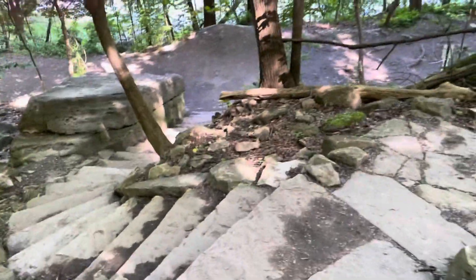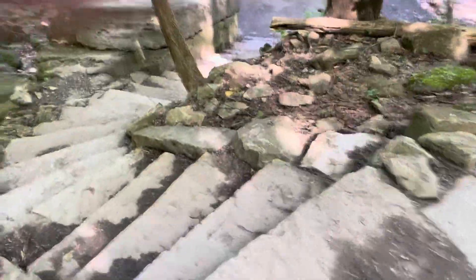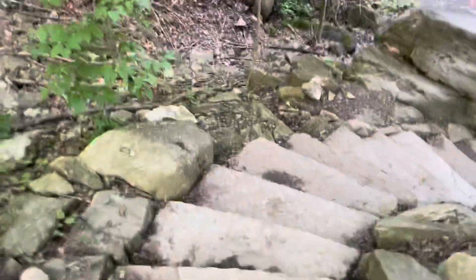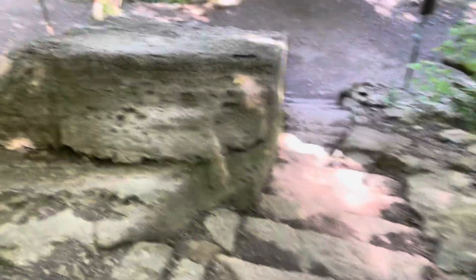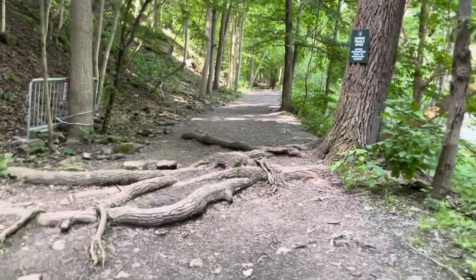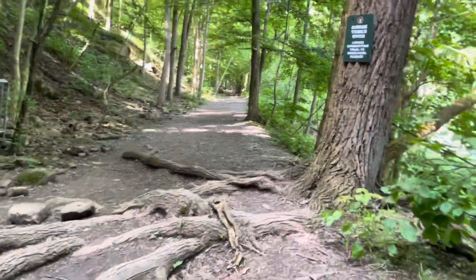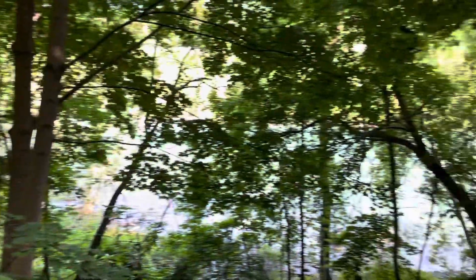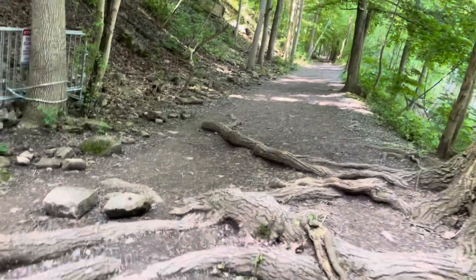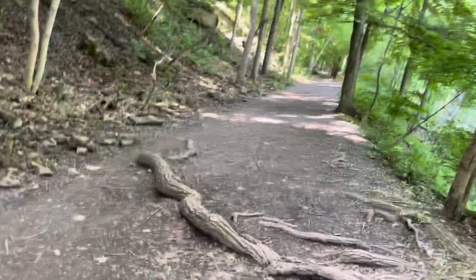I'm almost at the bottom — just wanted to show you what this looks like. There's the river, the raging rapids. We're at the bottom now. This is the trail straight ahead, pretty flat as you can see, other than these tree roots. You can see the river — have to come to a more open spot to show you the gorge, or the river I should say, and the rapids.